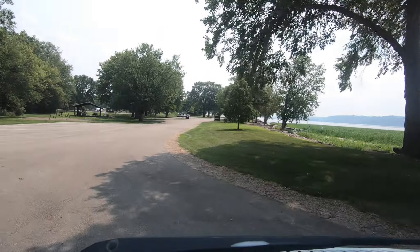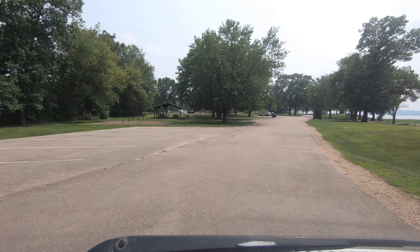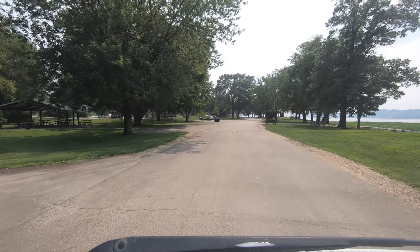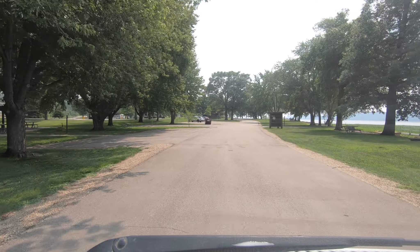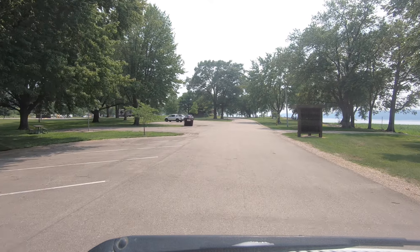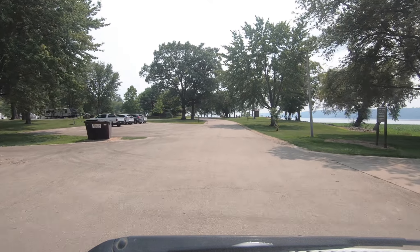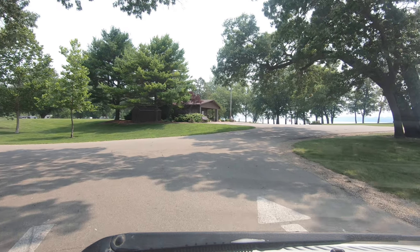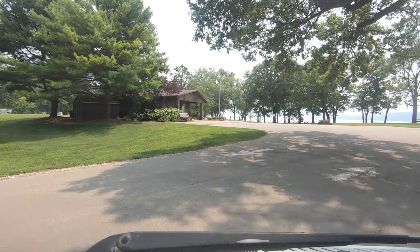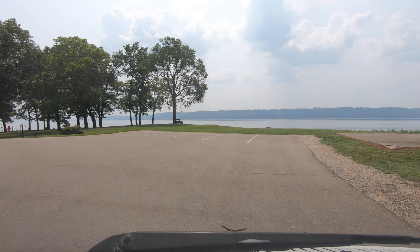I'm starting from the way north end of the recreation area where there is general parking for day use. There is a boat ramp off to my right — I might stop down there to take a look at those water lilies after the tour and show you what that boat ramp is like. But first, let's take a look at the campground. The entrance is on my left; you come in from that way and past the bathrooms and showers, and right there is the river straight ahead.